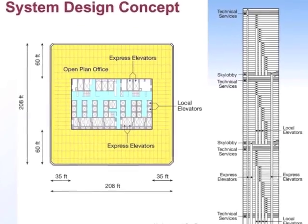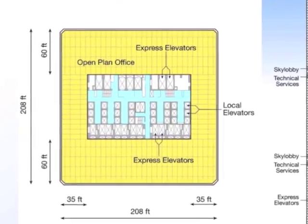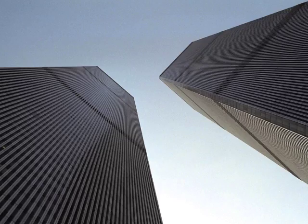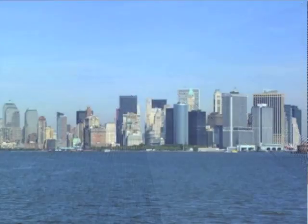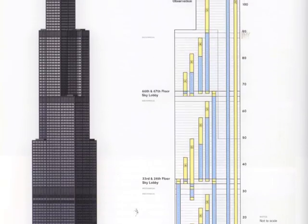Two floors spread throughout the building were built as a hub for local elevators that would take workers to select floors only. By doing this, a huge amount of space was saved, and buildings were again free to soar to the skies. Unfortunately, those two towers no longer exist, but the concept of sky lobbies still does, and is used in all of the world's tallest buildings today.